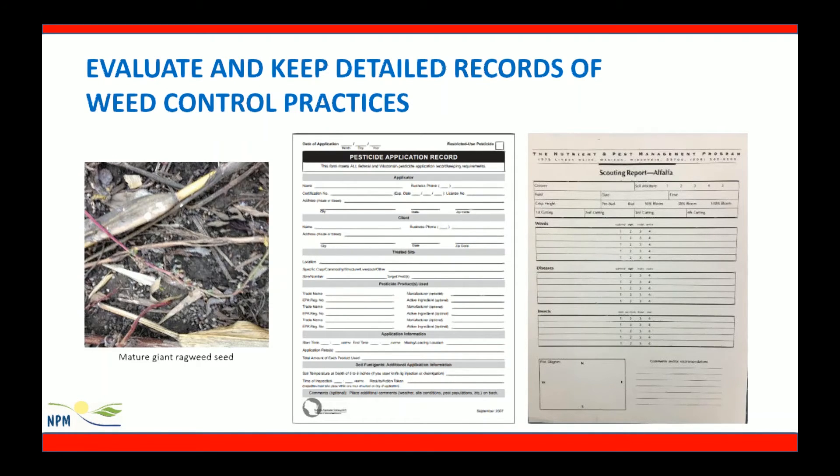It's important to evaluate and keep detailed records of our weed control practices, including photos of our weeds out in the field. This first photo shows some mature giant ragweed seed, and I could save that photo with my scouting report. It's also important to keep detailed records of pesticide applications and use those records once you're out scouting past the herbicide application, to see if we had a good match with our herbicide selection to the weed species we targeted and note any misses out in the field.